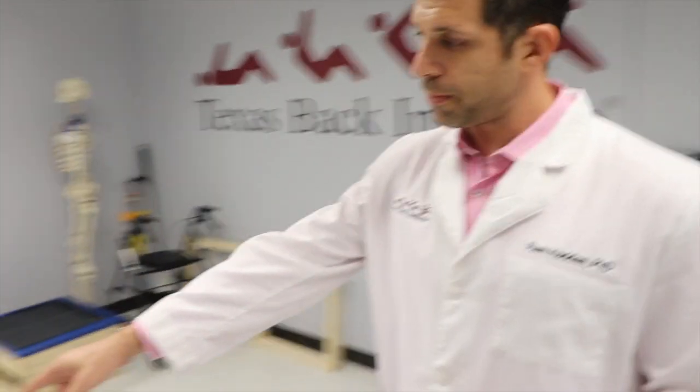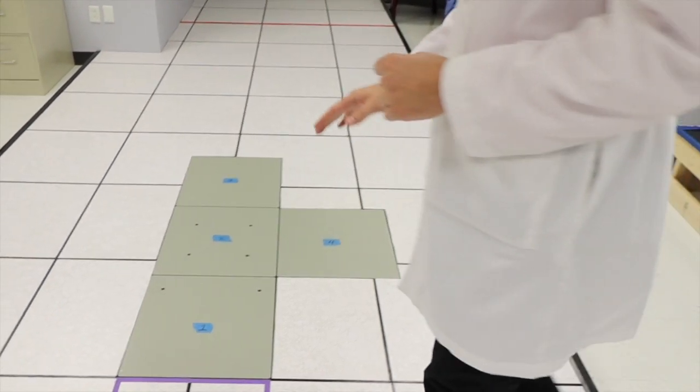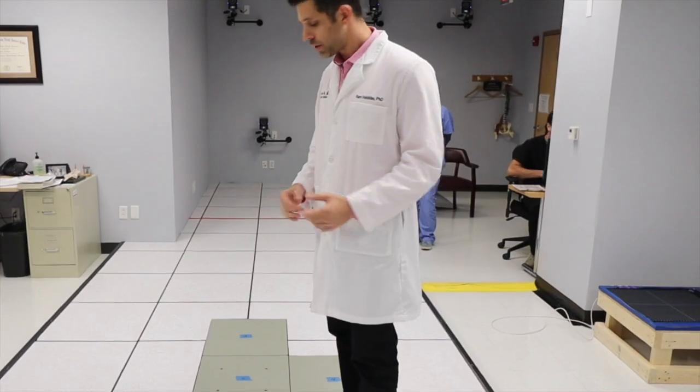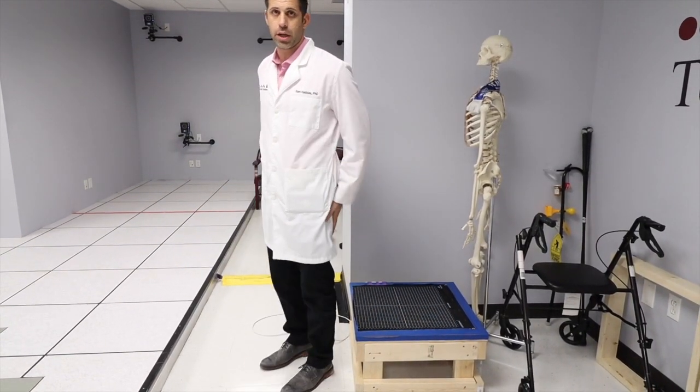Third, we have force plates embedded in the floor. Whenever our patients are walking, we ask them to step on those squares. This one can basically generate ground reaction force and forces. This one can quantify the amount of pressure on your buttocks and on your thighs.